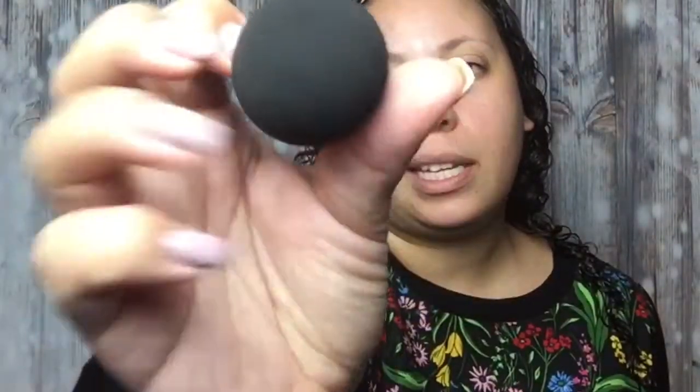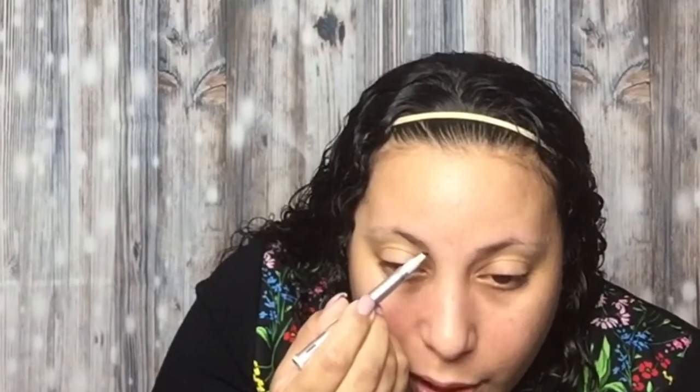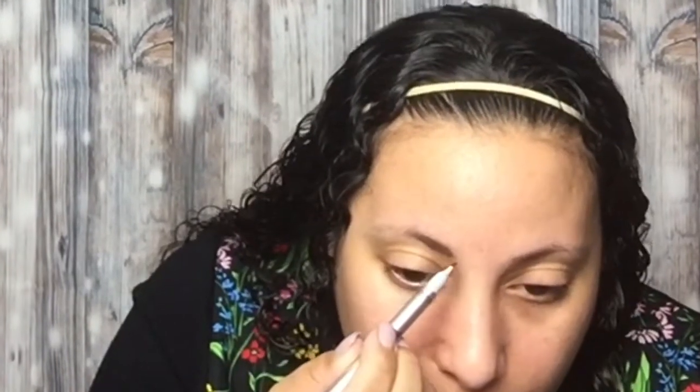I watched a Soph Does Nails video and she tried out this micro tattoo brow artist pen — she worked out you should put it on before foundation, so I'm doing that. It's got like three little spiky bits and you're supposed to just do your brows. It's meant to be like microblading so that the lines look like hair strokes. I'm going to start on my better brow side and copy that. I haven't had my eyebrows done in a while so apologies for the strays.